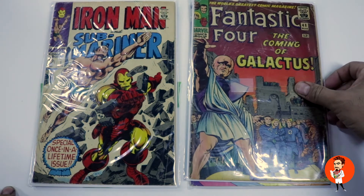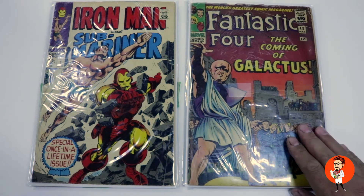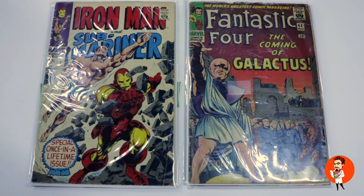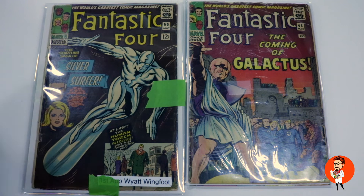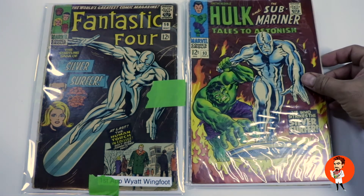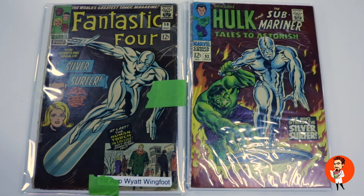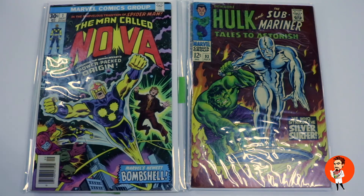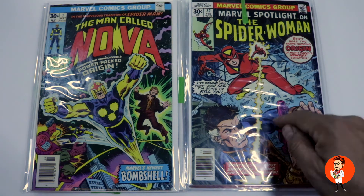A Fantastic Four #48 — I actually picked up a copy of this for myself, a CGC copy out of British Columbia at Christmas, and I'm glad I did because it's been heating up. Also Fantastic Four #50. Tim submits a copy of Tales to Astonish #93 — another popular one I see quite often at the shop. Some modern books including Nova #1 and Marvel Spotlight #32, featuring the first appearance of Spider-Woman.